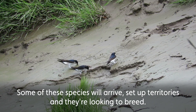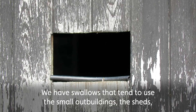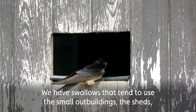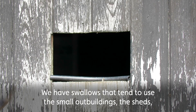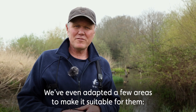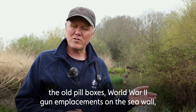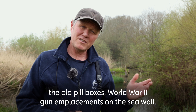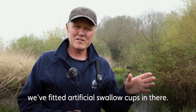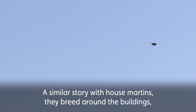Some of these species will arrive on the reserve, set up territories, and they're looking to breed. We have swallows which tend to use the small outbuildings, the sheds, some of the lower barns that we have on site. We've even adapted a few areas to make it suitable for them — the old pill boxes, World War II gun emplacements out on the sea wall — we fitted swallow cups in there, artificial cups for them to use.